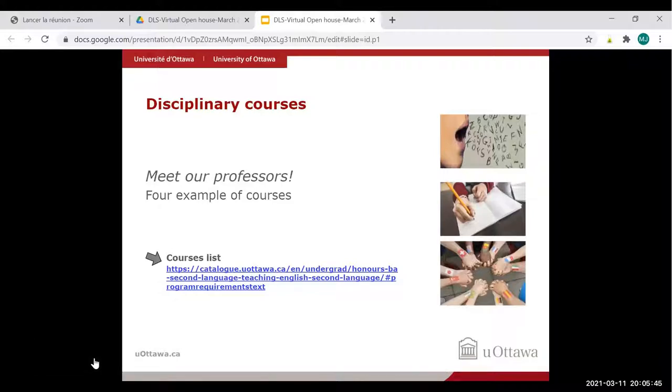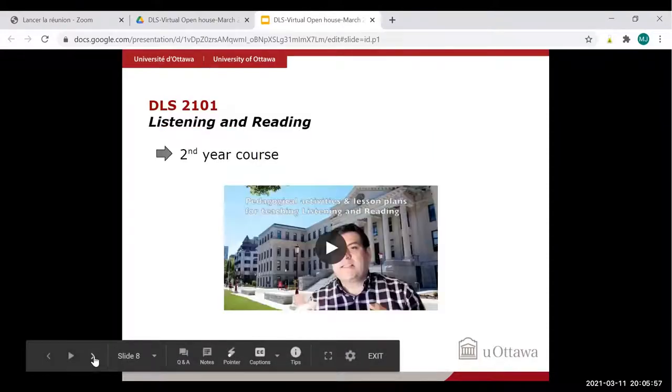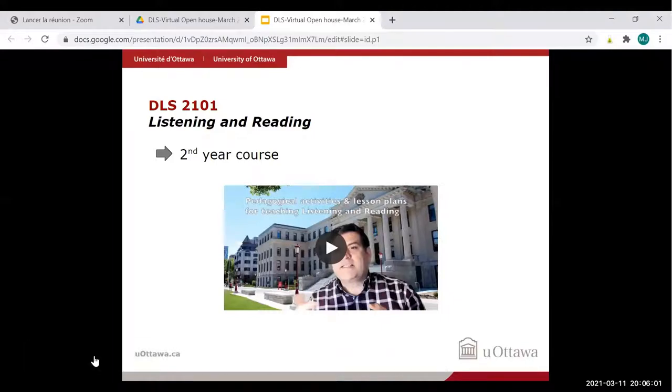Throughout the program, you'll be discovering, exploring, and practicing many facets of second language teaching. I will now talk about disciplinary courses and present a few courses so you can meet some of the professors. When you see a 2 at the beginning of a course code, it means it's a second-year course; a 1 would indicate a first-year course.